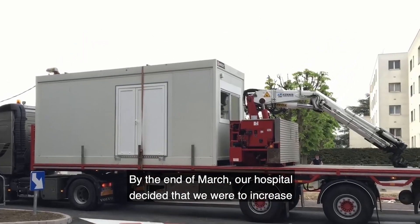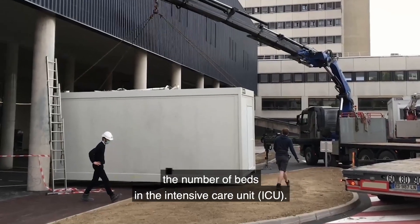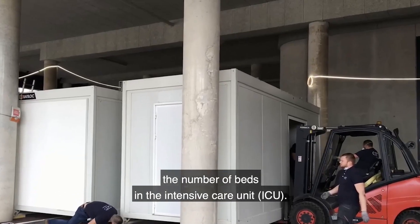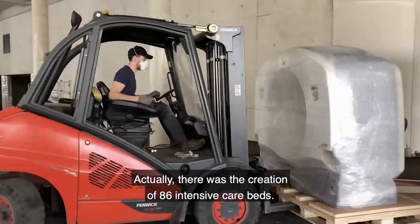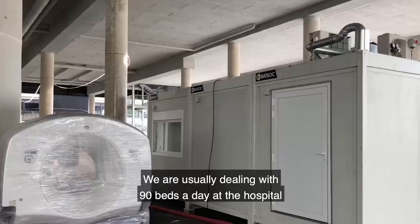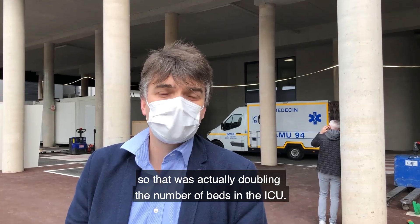By the end of March, our hospital decided that we were to increase the intensive care unit number of beds here at the University Hospital Henri-Mondor. That was the creation of 86 intensive care beds. We are usually dealing with 90 beds at the hospital, so that was actually doubling the number of beds in the ICU.